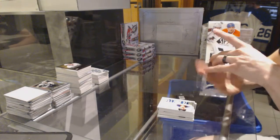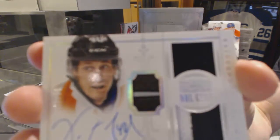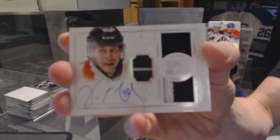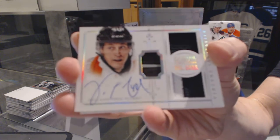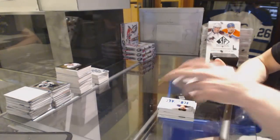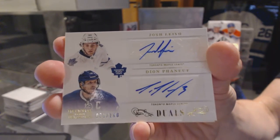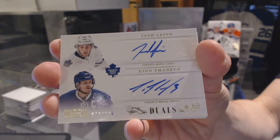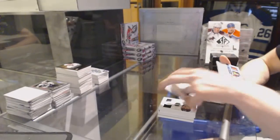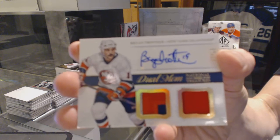We've got an NHL Gear jersey patch, stick and autograph numbered 6 of 50 for the Philadelphia Flyers, Vinny LeCavalier. Dual autograph numbered to 100 for the Toronto Maple Leafs, Josh Levo and Dion Phaneuf. We've got a dual patch and autograph numbered 17 of 25 for the New York Islanders, Brian Trotche. Disgusting pack.